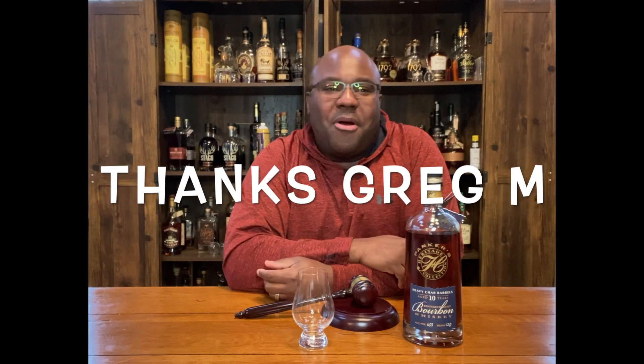Last week I really enjoyed doing the top 10 of 2020 — I had a fun time going through all the comments. One of those comments was from my man Greg Martin. Greg said, 'Hey Bourbon Judge, you should review Parker's Heritage.' So shout out to you, Greg — I appreciate it, and that's what we're going to review today. I listen to you guys and gals out there, so thank you for that. Let's go ahead and jump into Parker's Heritage.